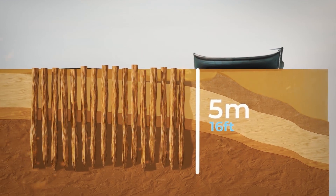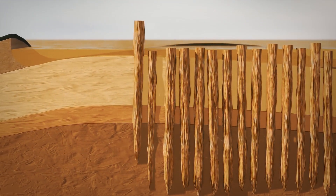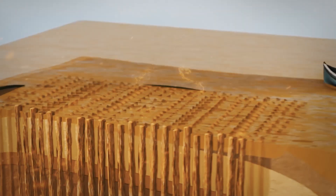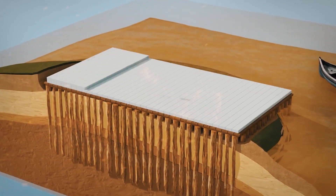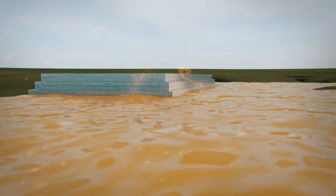Not only did this stabilize the piles, but by packing them really close together, it compressed the surrounding clay, pushing out the water and making it much stronger. Once the piles were firmly in the ground, the tops were cut off, and wooden planks were laid on top to spread the load. Special blocks of Istrian stone were then placed to raise the foundations above the water.